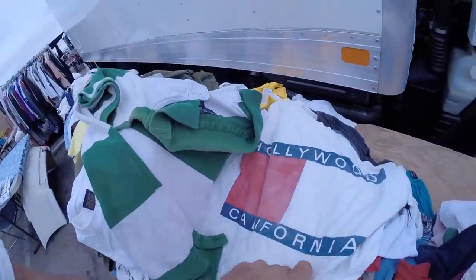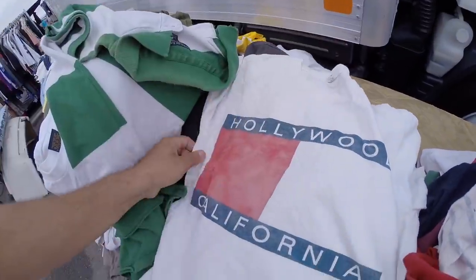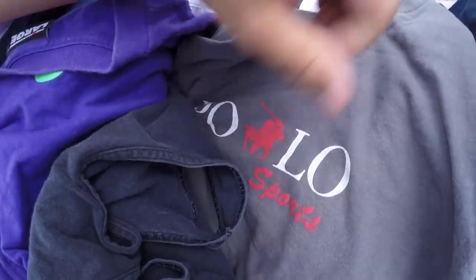And I found this - look at this. Get that Hollywood, California old-school bootleg Tommy Hilfiger shirt. Oh my gosh dude, they got bootlegs all over here. Look at this one - Polo Sports.